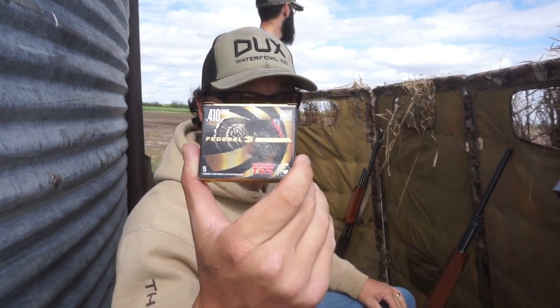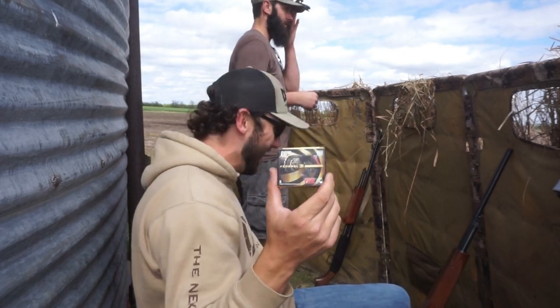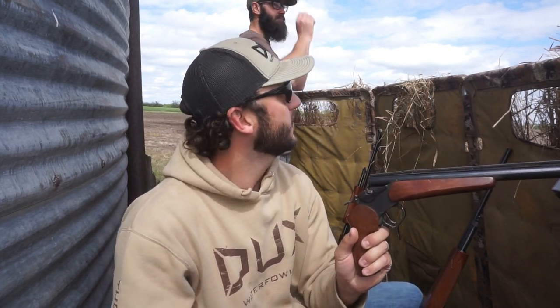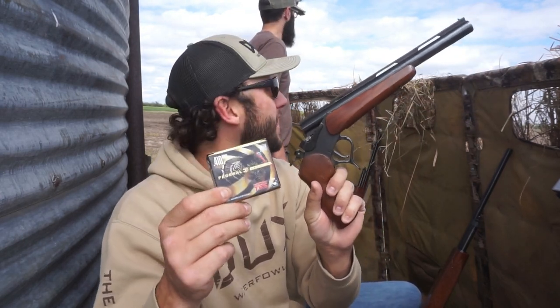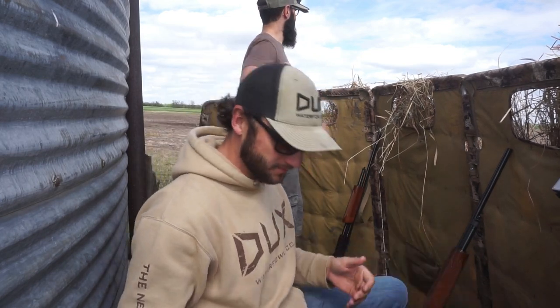I don't know if I'm going to get around to using them for turkey before turkey season's over, but they sent me enough to put in the old contender today. The last video we did with the contender you guys absolutely loved it but it was a heck of a challenge with the normal three-inch shells. Hopefully we can shoot one with the turkey loads, but we're gonna be extra choosy.